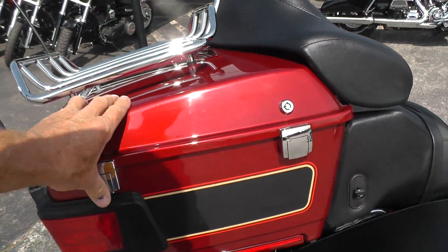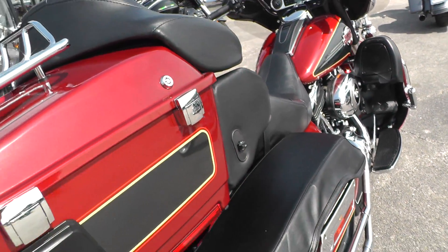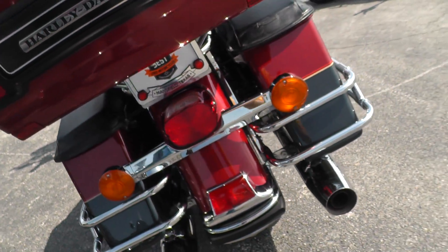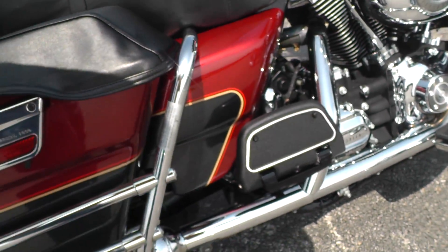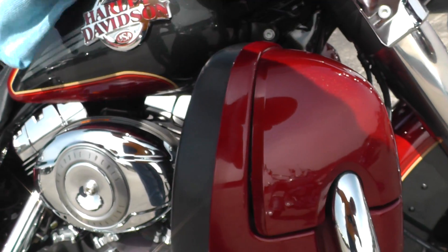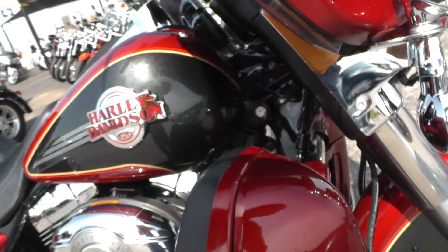If you'd like to know more about this bike, call our sales team at 817-985-8888 — they can tell you all about it. Looks like it was really taken care of, nice. You can find our complete inventory at texasbestusedmotorcycles.com.